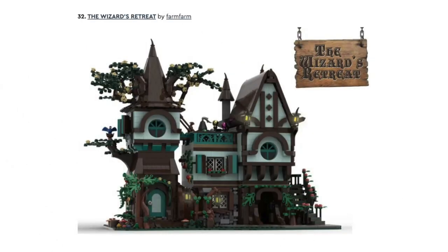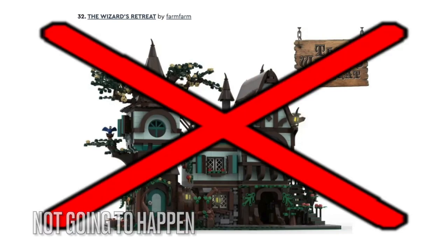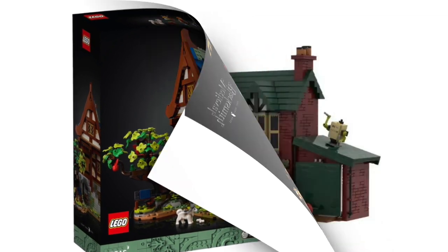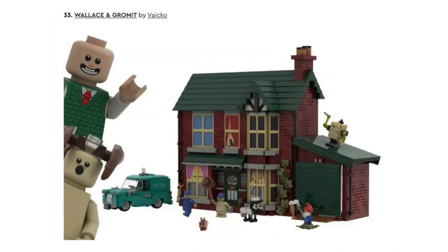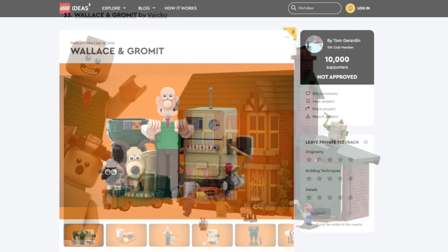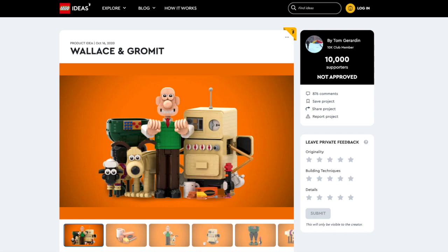Next is the Wizard's Retreat, and I think this will not get approved either because of the Medieval Blacksmith Shop that LEGO already made. Next is Wallace & Gromit, and I doubt this set will get made because LEGO decided not to approve the Buildable Figures project for some reason.